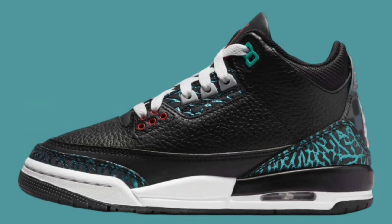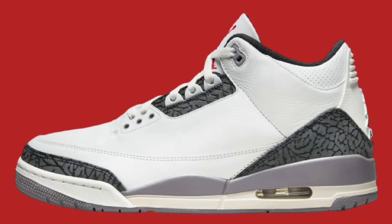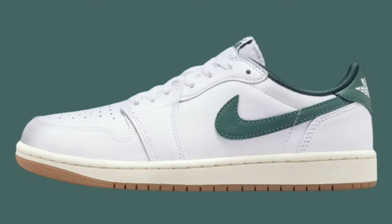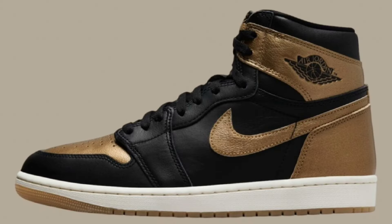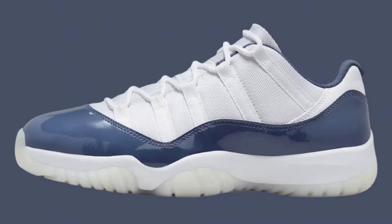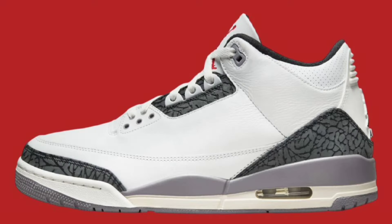What's good you guys? Your boy Bosco back again with another video. Today we're talking about the latest update to the August 2024 retro Air Jordan lineup. We got some new additions and some dates have been moved around. Let me know what you guys think about this — hit the like button, leave some feedback. Let's get into the shoes.